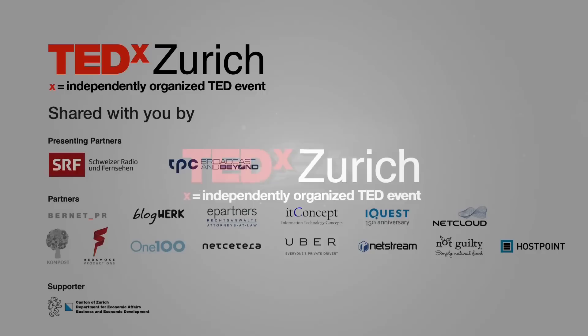I come from CERN. This is a big particle physics accelerator in Geneva, not too far from here. But I'm not here to tell you about particle physics or CERN. You may be relieved, or maybe not.